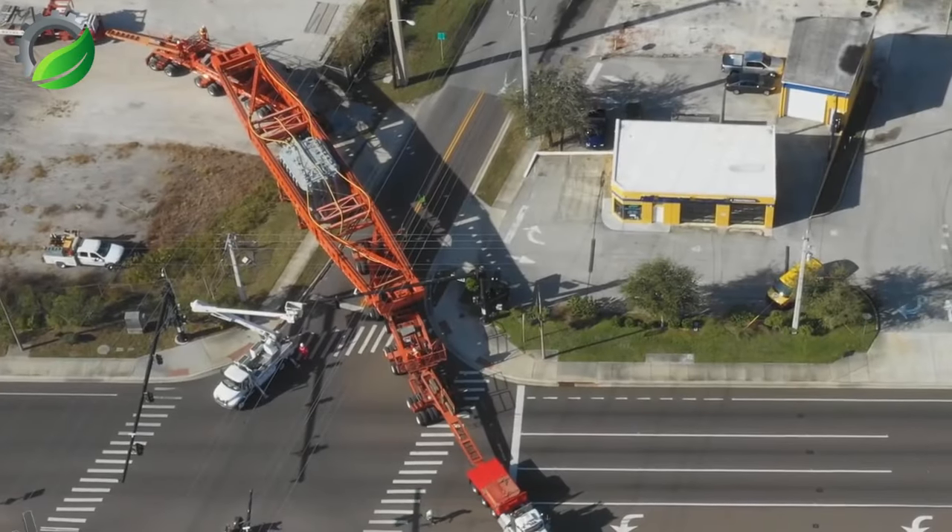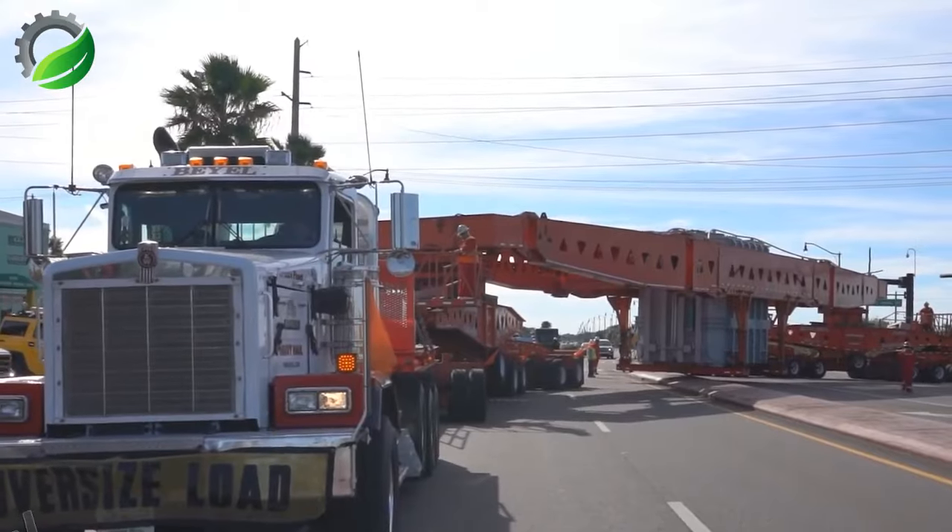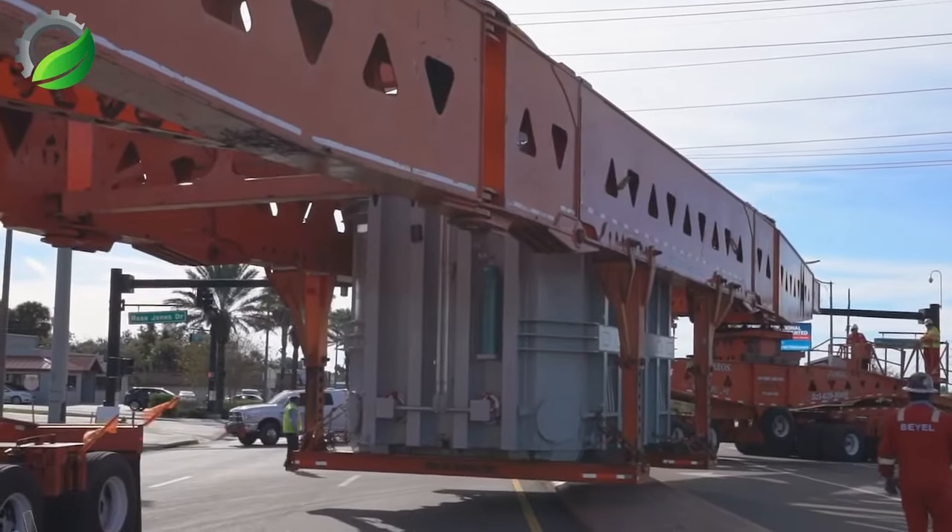Bayell Brothers crane and rigging moved a 200-ton transformer out of Rockledge, Florida with ease. The crew shares a little of what goes into carrying out such a move.